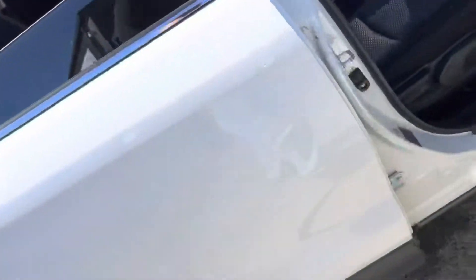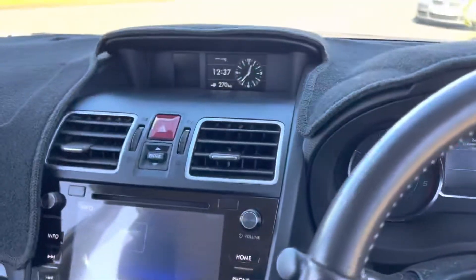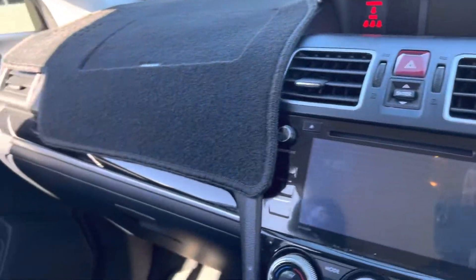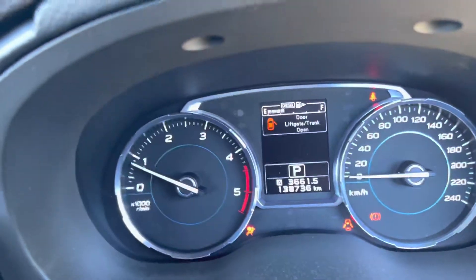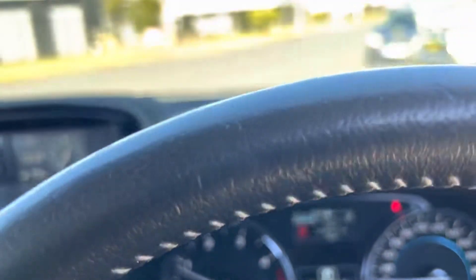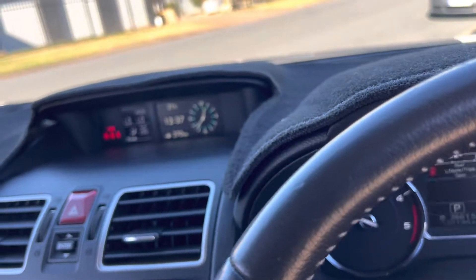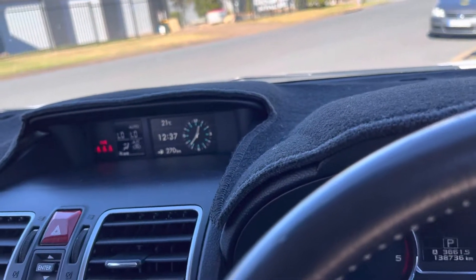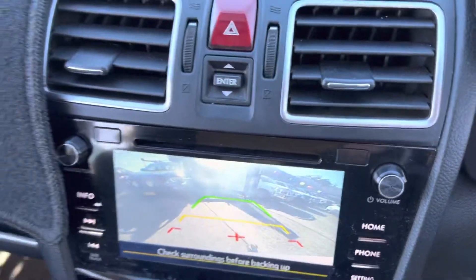Let's walk up to it. Looking inside — like brand new, well cared for, well looked after. Starting her up — so 138,000 very careful kilometres. Ice-cold air-conditioning, a great sound system, and a very progressive reverse camera.